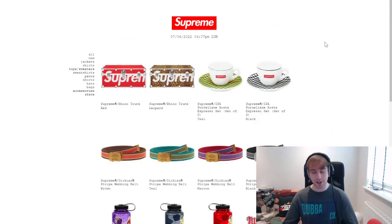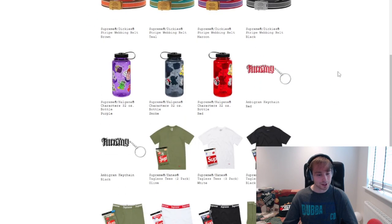For accessories: the trunk is gone, the belts are gone, and the espresso set is still there at the moment. I definitely think the brighter teal colorway will probably go first — there's just something about it that makes it stand out more than the checkerboard.